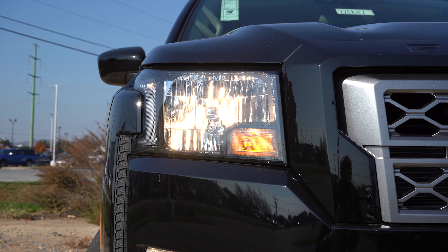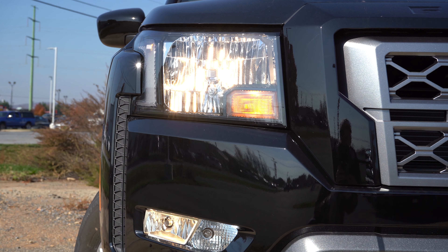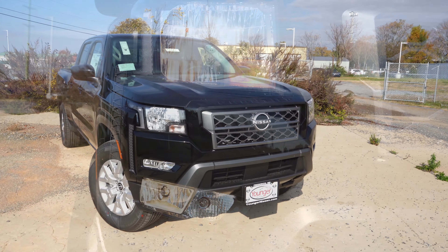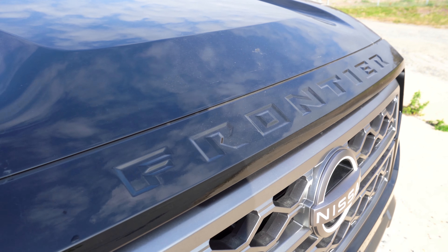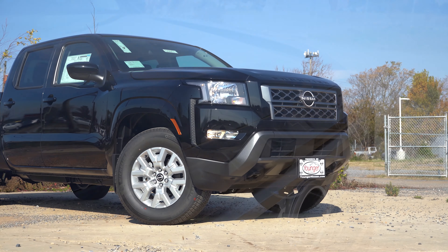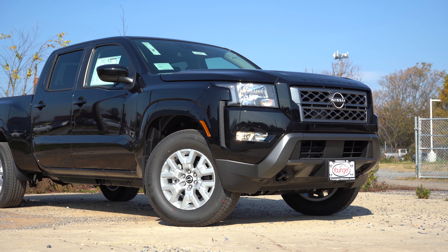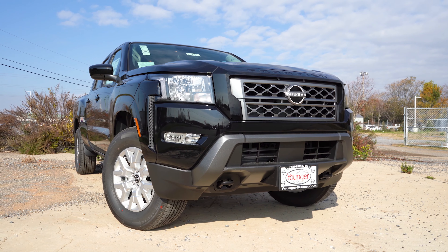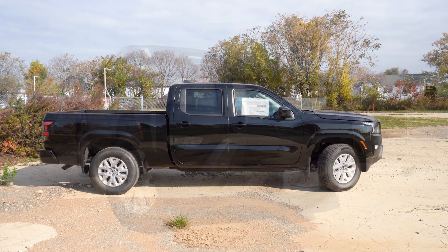Halogen headlights come standard; LED signature headlights are optional with automatic feature standard. LED daytime running lights are optional. LED fog lights go for $250. You can see 'Frontier' etched into the front portion of the hood, which looks great. There are also front tow hooks at the bottom — a very good-looking front end overall.